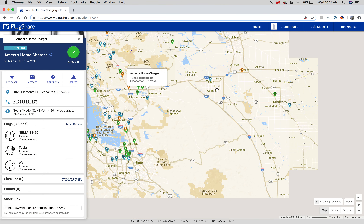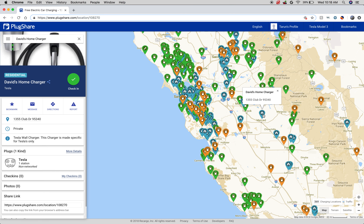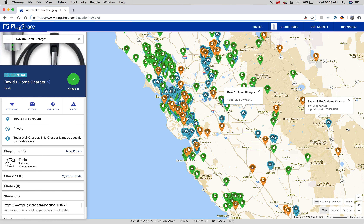As you get into the Central Valley, you can go ahead and find a charger. I know Merced doesn't have a supercharger yet, but here's one at David's home and you can always reach out to David to see if you can use it. This app allows you to use other people's chargers, and you can always figure out if you want to give them anything in return for the energy you use — or you can do it for yourself and pay it forward.